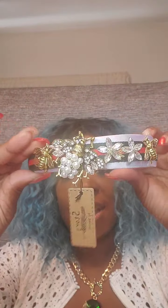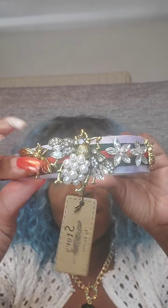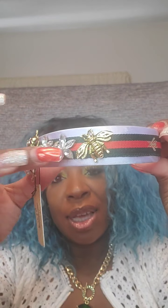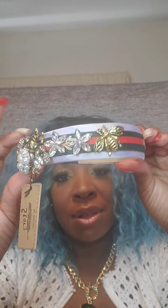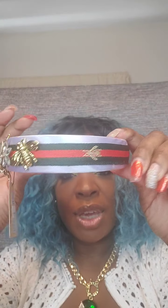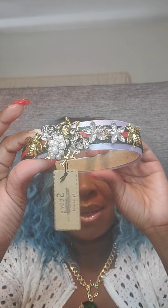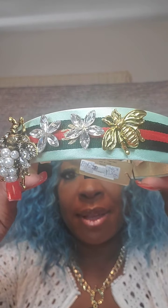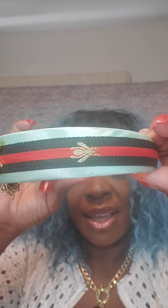Next is a bee headband at $18 with gorgeous metal bees, pearls, clear rhinestones, and star rhinestones. It has a little bit of weight. Very durable headband in purple, green, and red. Just say 'purple band.' Also in green — the same detail going all around with light green, dark green, and red — just say 'green band,' $18.